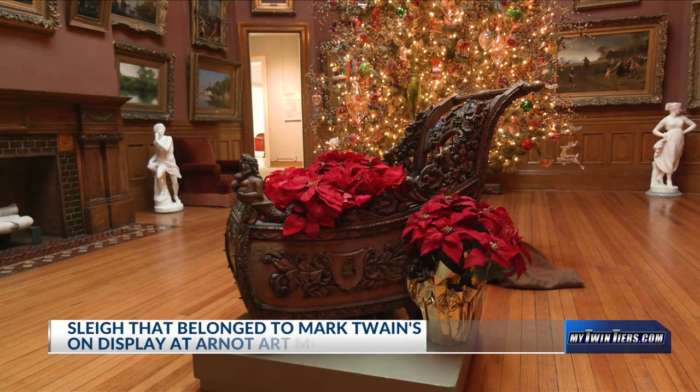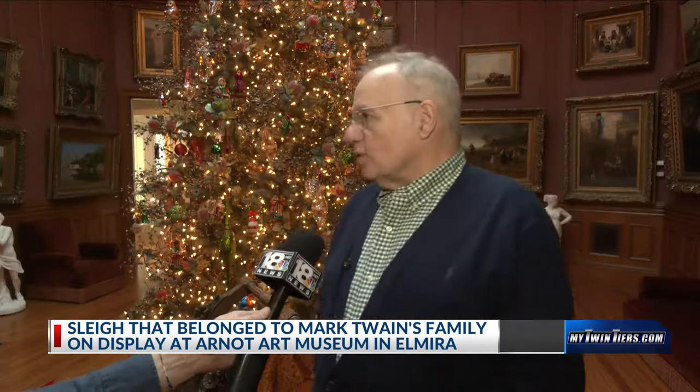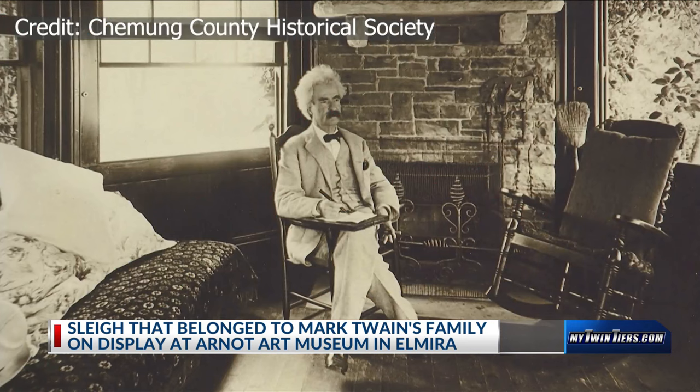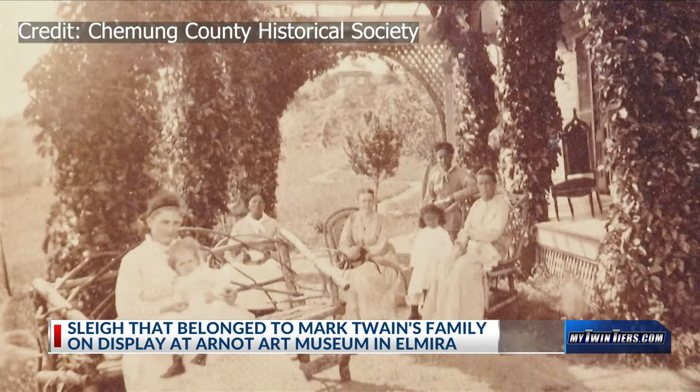Everybody loves this. We put it out every Christmas time and people look forward to it. The Arnett Art Museum says this is the sleigh that carried Mark Twain's family during winters in Elmira.